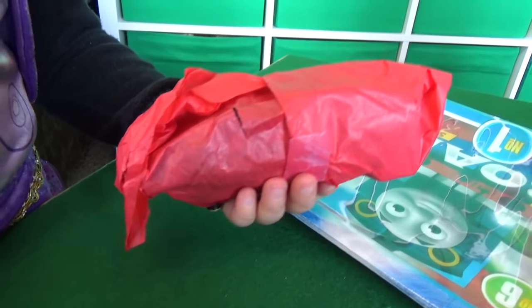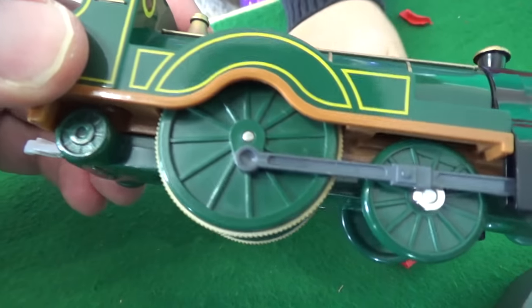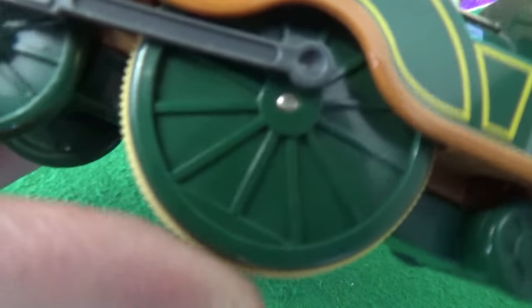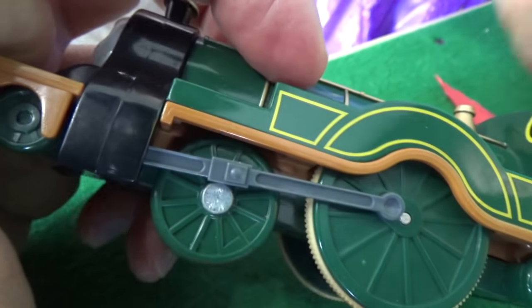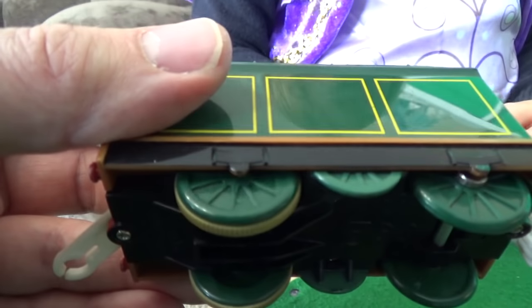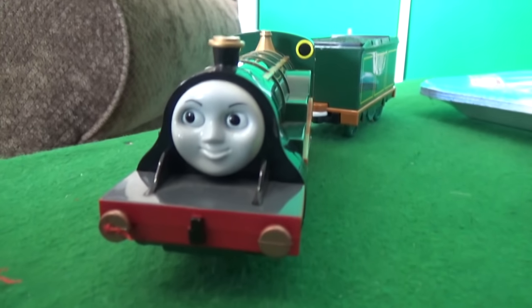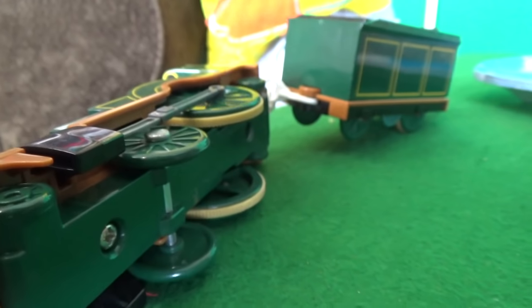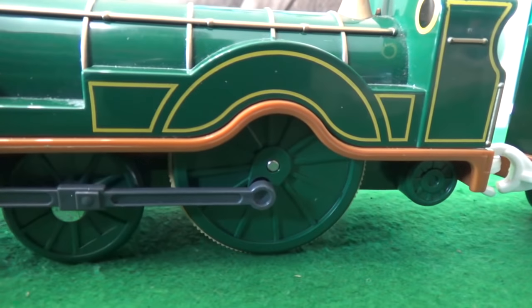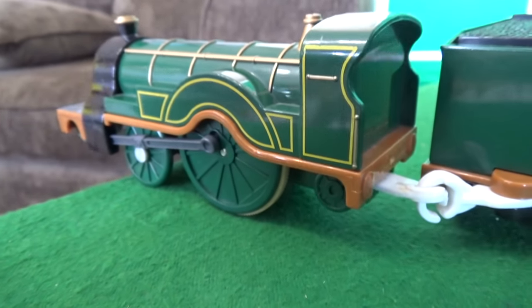Wow, this is unbelievable — look at old Track Master Emily! Look at the wheels! And her pistons go — she's in really good condition. Batteries are in it. We might need to change the battery. Go, Emily! Emily on the rail!